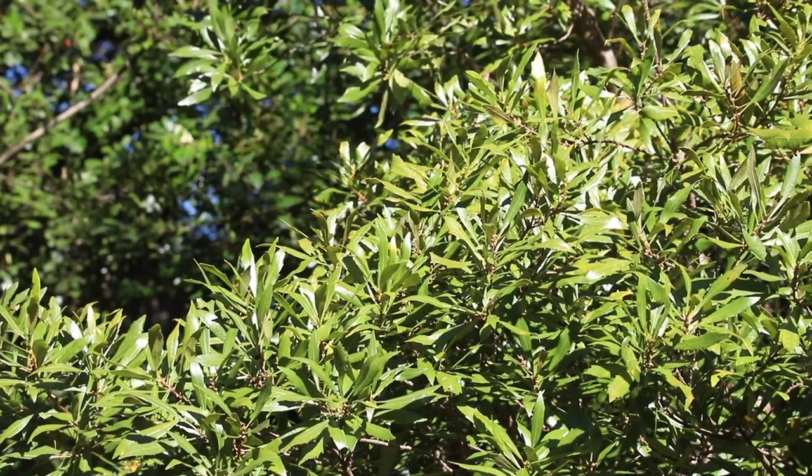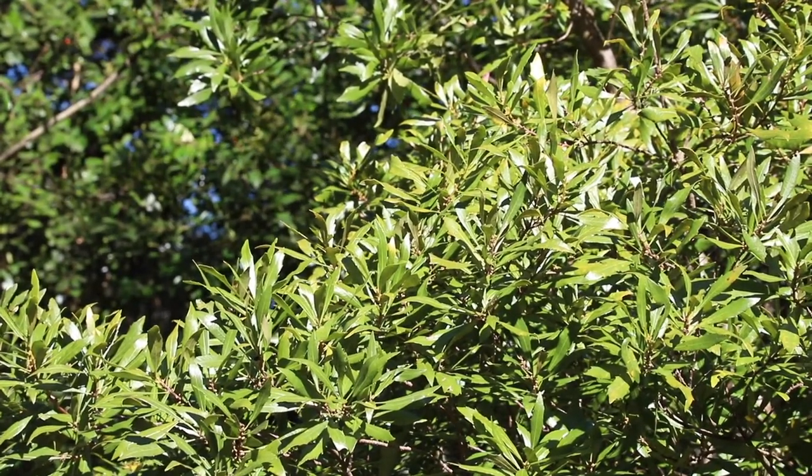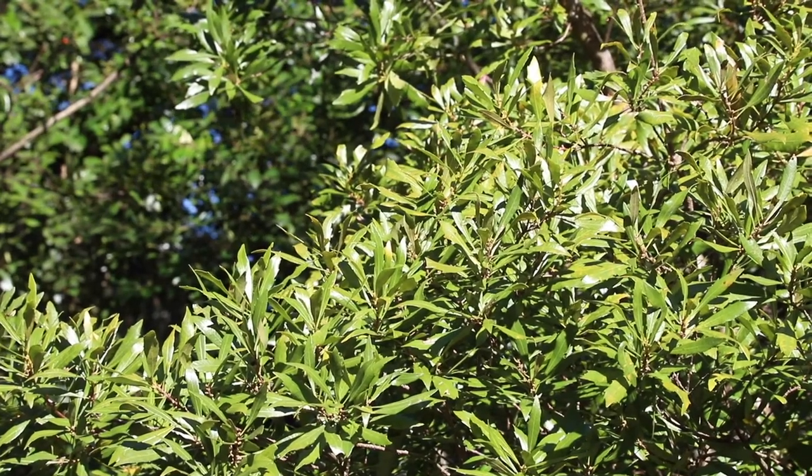A ubiquitous yet exceptional native plant found in the region is the southern wax myrtle. Southern wax myrtle grows into a vase shape with multi-stem trunks and has gray to white bark on its stems. The shrub's foliage is a yellow-green to olive green color and it has a fragrant, citrusy smell to it.